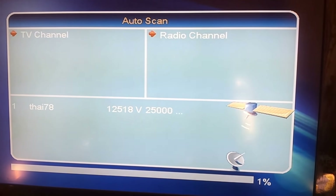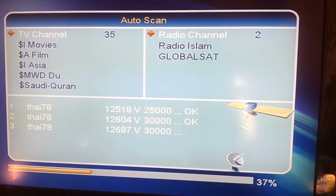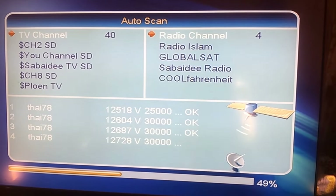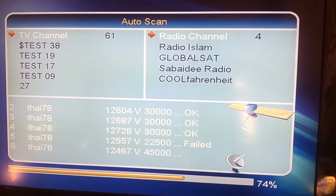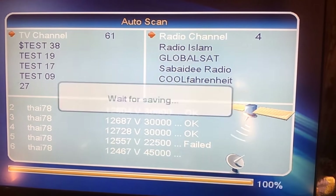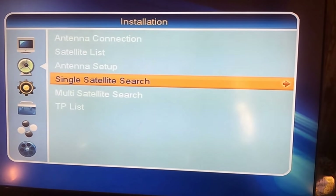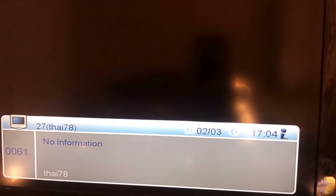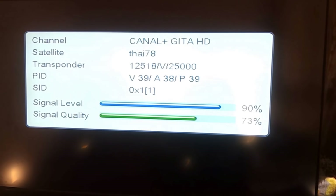This is at 78 degrees east and this is a KU band satellite. I have put a transponder on the scan and the transponder has been scanned, around 61 channels. This is a KU band satellite and its signal is good in Delhi. The beam is coming from Bengal. This transponder is 12518 vertical.